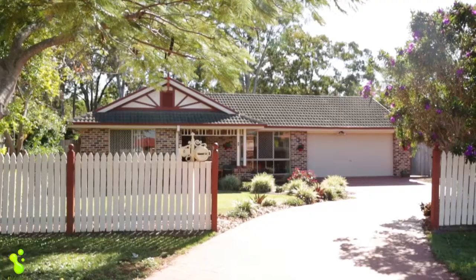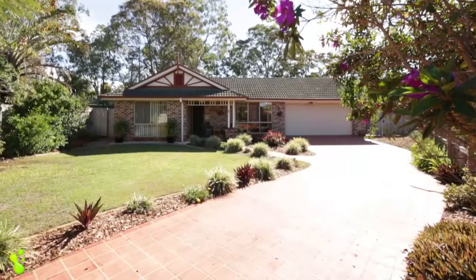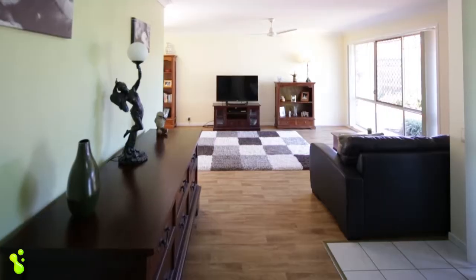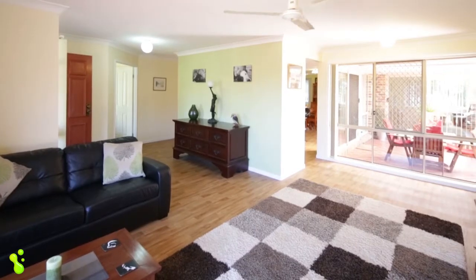Space, position, privacy, and price — a fantastic family lifestyle home right in the center of Cleveland. Come and have a look through 8 Gregory Court in Cleveland, tucked away in a whisper-quiet cul-de-sac on a massive 866 square meter block. As soon as you walk through the front door, you'll realize this is one of the best value properties on the market in Cleveland today.